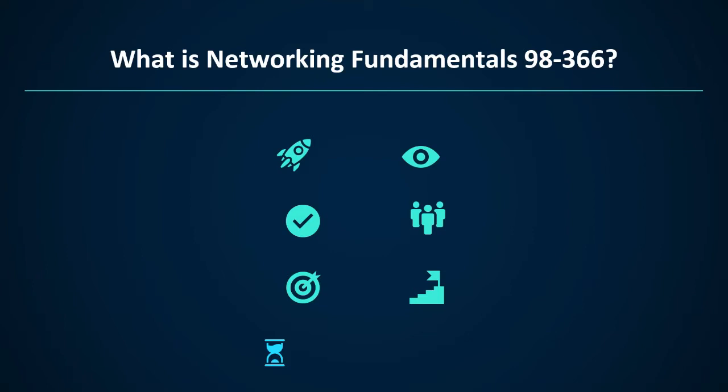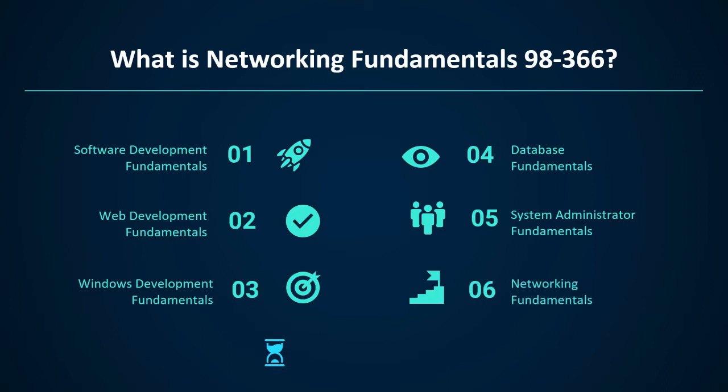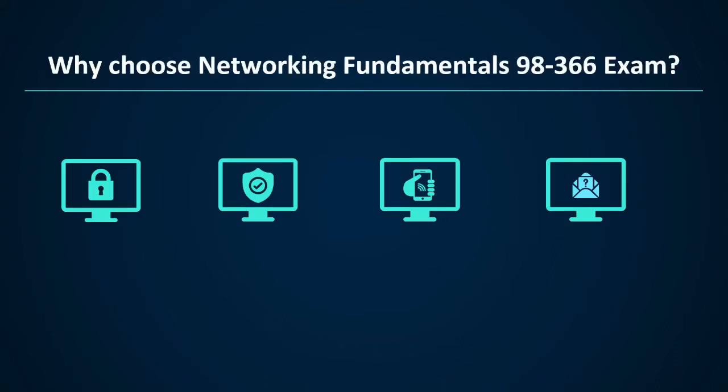Before appearing for the exam, you must possess an understanding of the following skills and knowledge: first, software development fundamentals; second, web development fundamentals; third, Windows development fundamentals; fourth, database fundamentals; fifth, system administrator fundamentals; sixth, networking fundamentals; and seventh, security fundamentals.